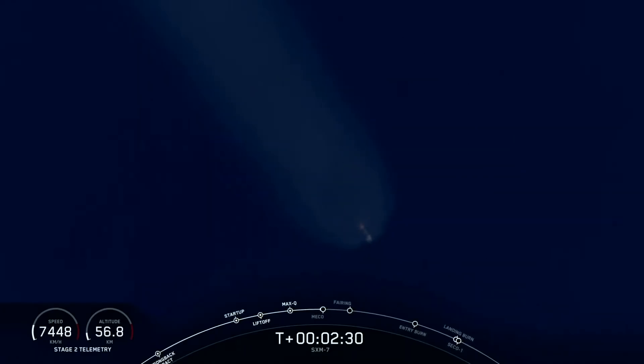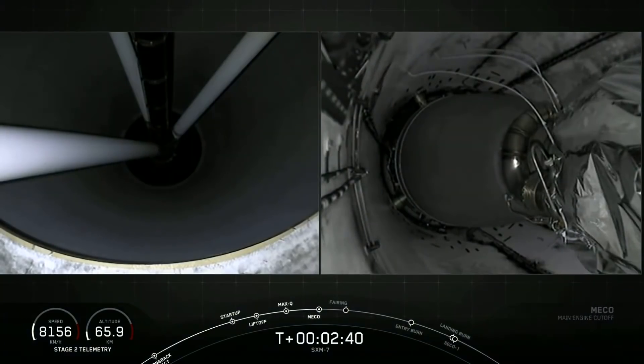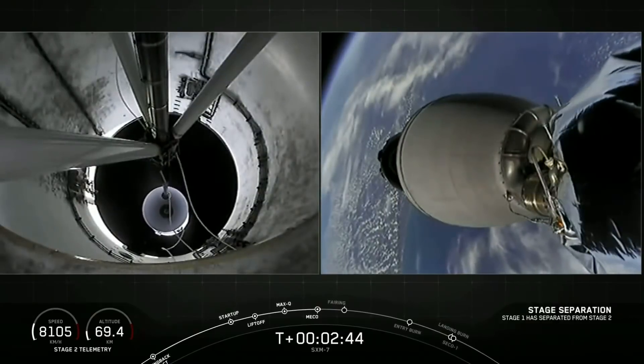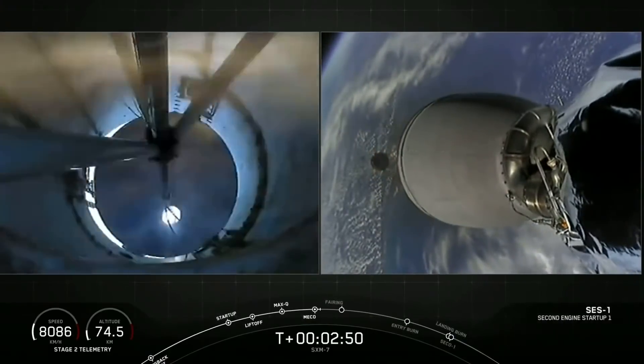Main engine cutoff coming up in three seconds. MECO — stage separation confirmed. There on your screen we have confirmation of stage separation as well as MVAC ignition. Good MVAC ignition.